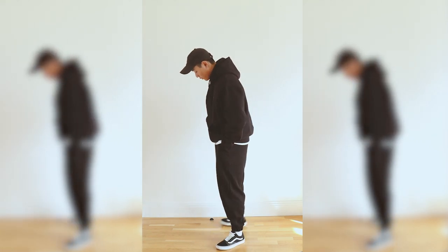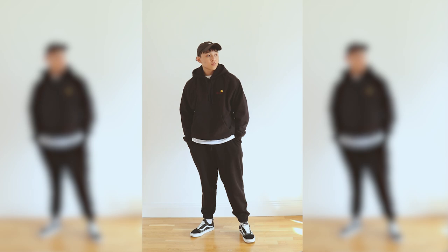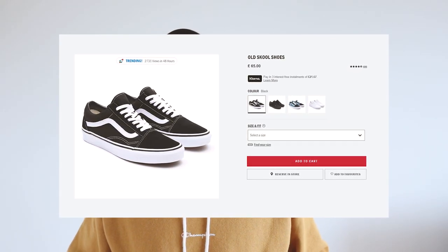That was entirely my fault though. There are new versions of the old-school Vans with improved comfort, but they don't have the same aesthetic as the originals, so I will always go for these. You can easily grab a pair from the Vans website for around £65, which is relatively cheap.